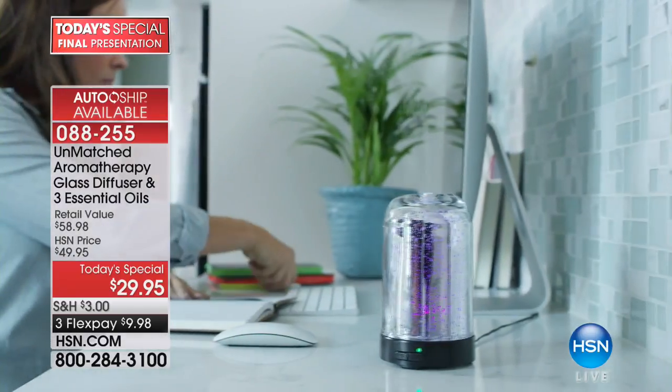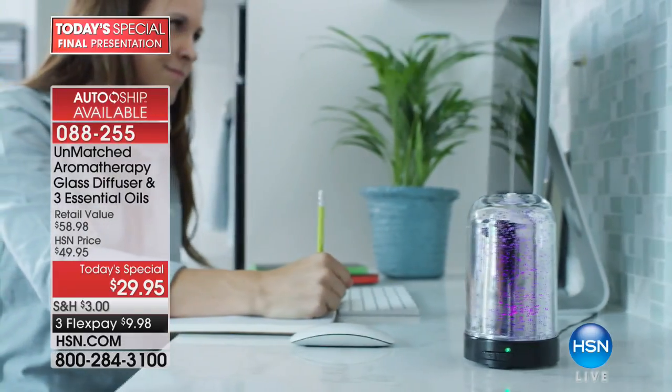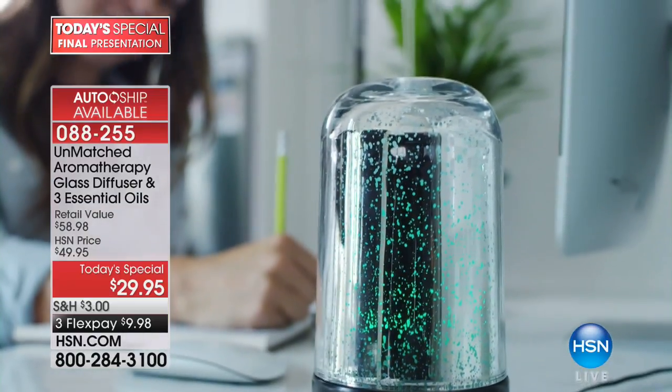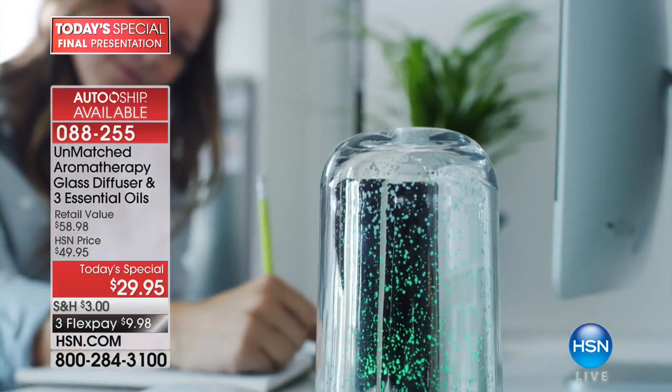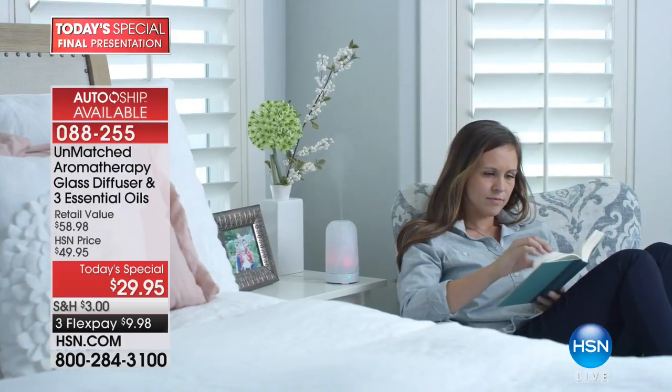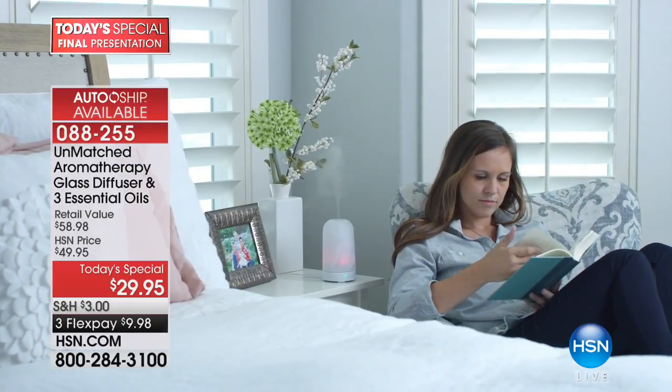Glass diffuser. I emphasize glass because you just don't find them. Usually they're always plastic, which is fine because they work well and do their job, but they don't look like the expensive glass ones that we're doing today. You can choose the mercury glass or the frosted glass — they're both available under the same item number and give you the same features.